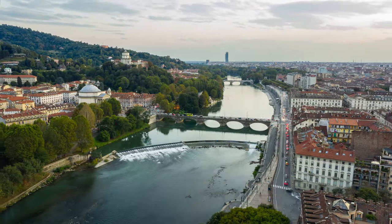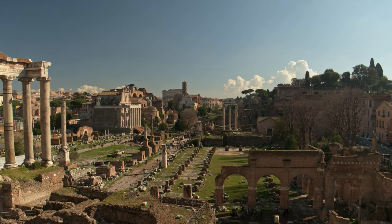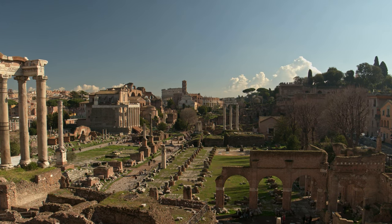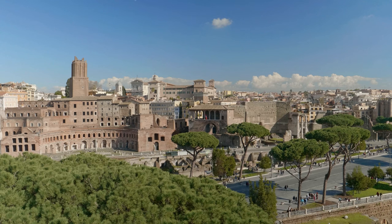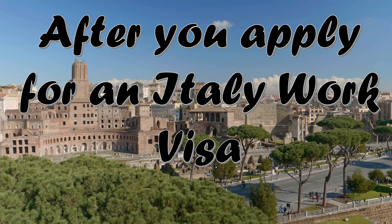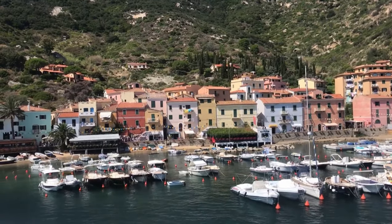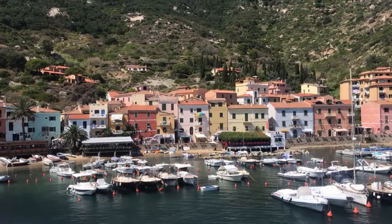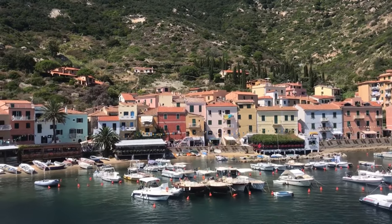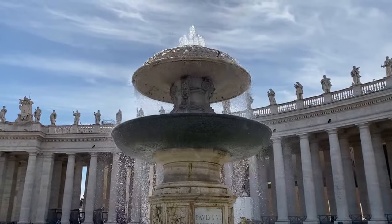After you apply for your Italian work visa, the Italian authorities will process your application and decide whether you meet the requirements. If you receive the Italy work visa, you have six months to pick it up and enter Italy. Once you have entered Italy with a work visa, you have eight days to apply for a permesso di soggiorno card. You must apply for the residence permit at your city's local post office, presenting your work permit and work visa along with additional supporting documents. Then the foreign department of your local Italian police headquarters will issue your Italian residence permit, allowing you to live and work in Italy.